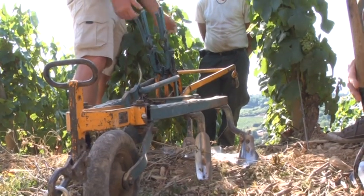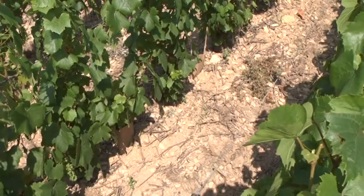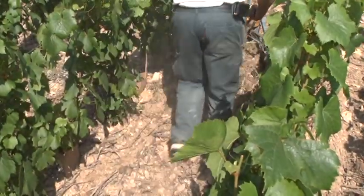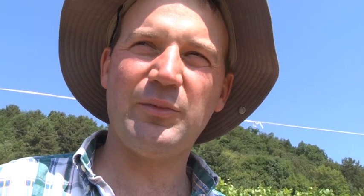These plows are Swiss — they were used in the Valais. It's material that was already used 40 years ago. I bought them in the Valais because the slope is very steep and there's no other way to mechanize it.